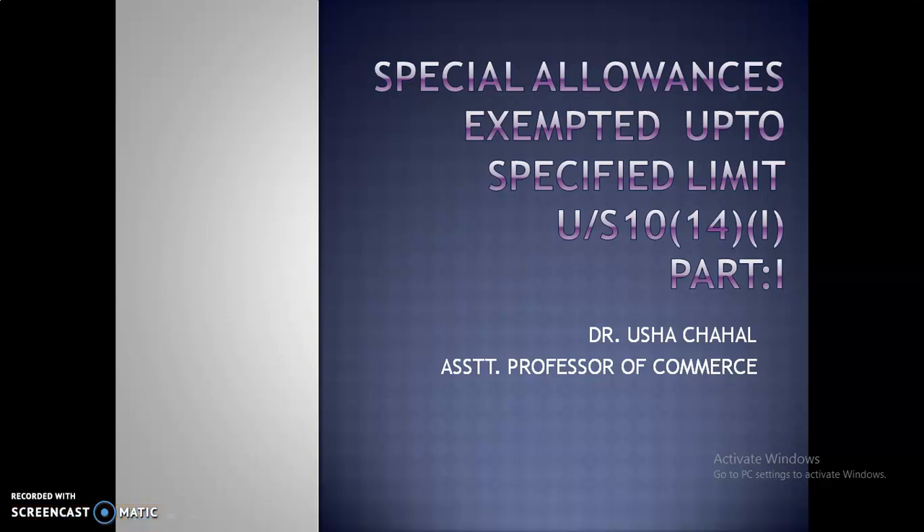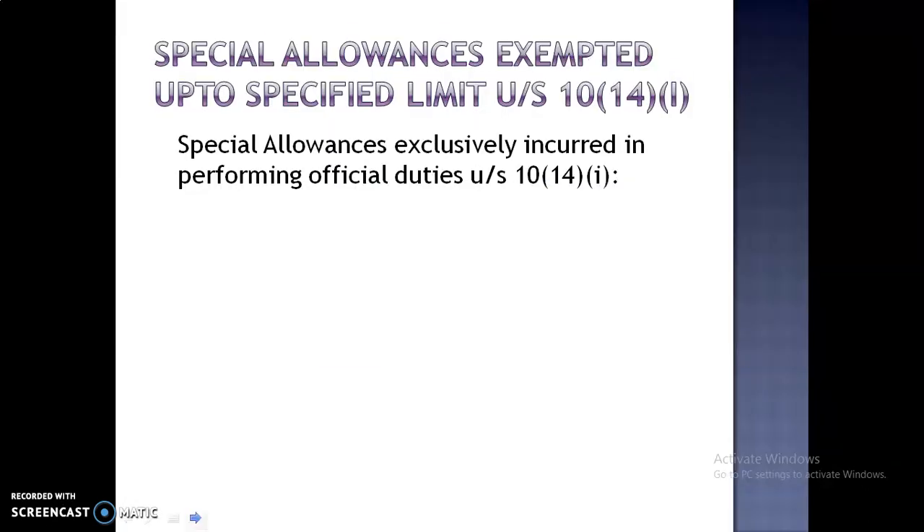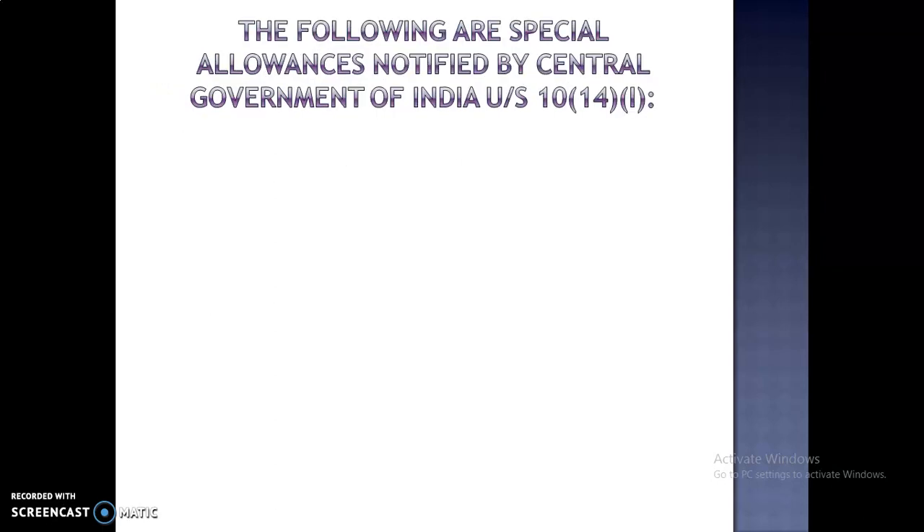Hello. In this video we will discuss special allowances exempted up to a specified limit under Section 10, Subsection 14, Clause 1, Part 1. Special allowances exclusively incurred in performing official duties under Section 10(14)(1). The following are special allowances notified by the Central Government of India under this section.